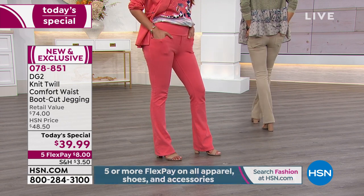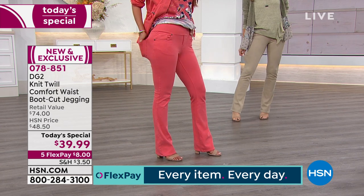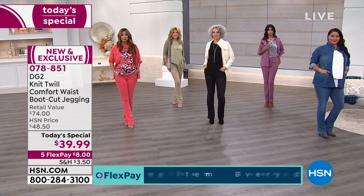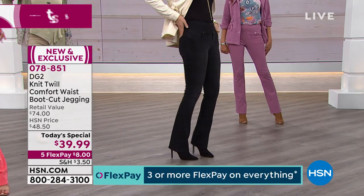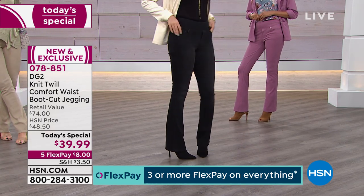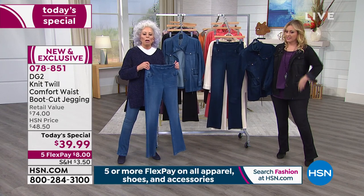Not only was I more comfortable, but in a lot of ways I felt I looked better. Nobody could tell, nobody would ever have guessed the price. I was standing up there with the best of them. Put a status handbag with it, put a status shoe with it — it can take care of itself and hold its own with all of that.